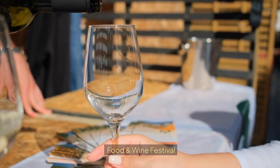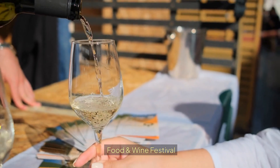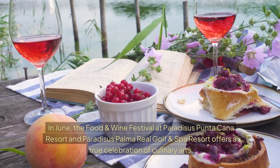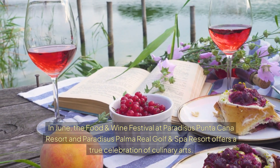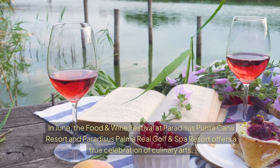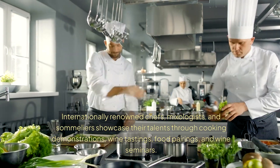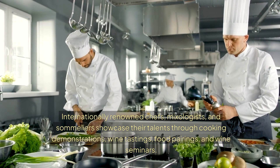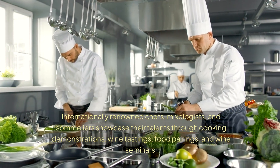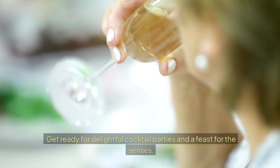Another main annual event in Putucana is the Food and Wine Festival. In June, the Food and Wine Festival at Pararisa's Putucana Resort and Pararisa's Palma Real Golf and Spa Resort offers a true celebration of culinary arts. Internationally renowned chefs, mixologists, and sommeliers showcase their talents through cooking demonstrations, wine tasting, food pairings, and wine seminars. Get ready for delightful cocktail parties and a feast for the senses.